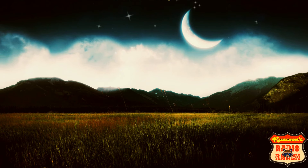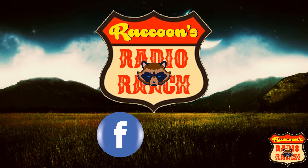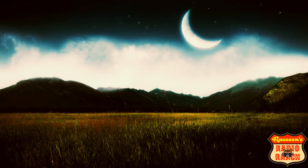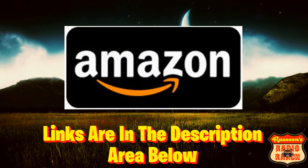Before we go on to the next radio, I'd like to remind everyone that Raccoon's Radio Ranch is also on Facebook and Instagram. Don't forget to check out my store and click the Amazon link below to visit Amazon.